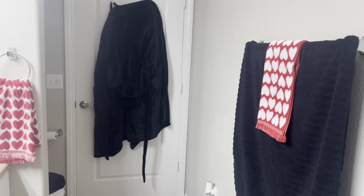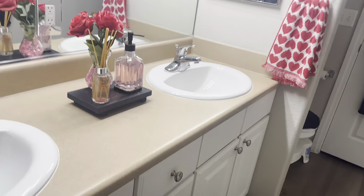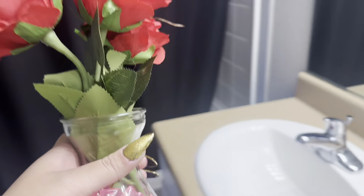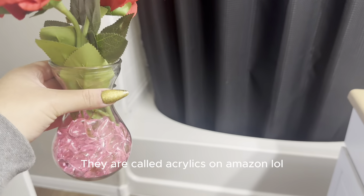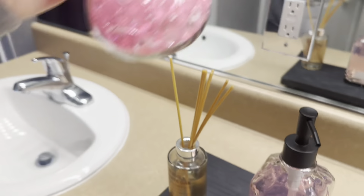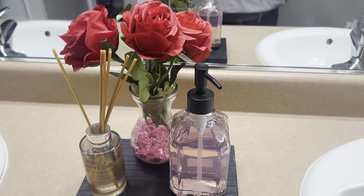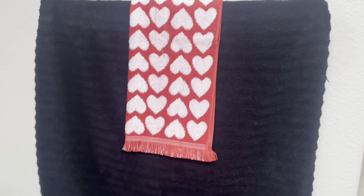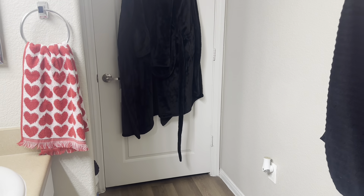In my bathroom I don't have too much either. I just have some towels, my pink soap, and then I DIY'd this little heart thing, and some fake flowers. Very minimal and very simple, as usual.